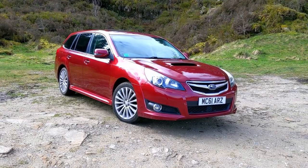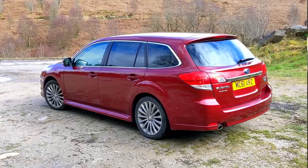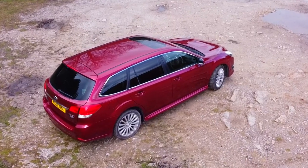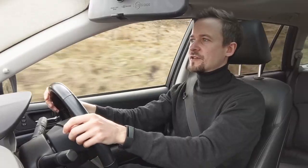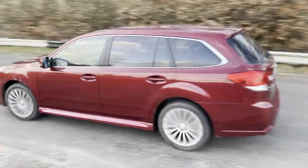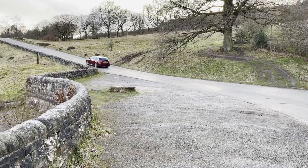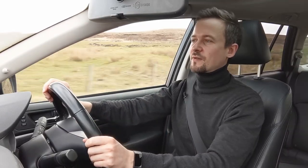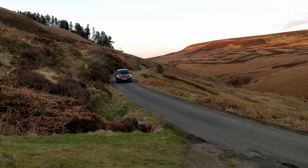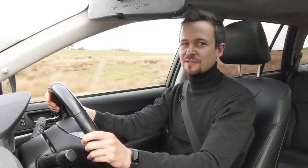It actually looks quite modern given that this car was made in 2009 — it still looks like it could be a new car. In the twisty corners it's definitely not a bad car to drive. It's got huge wide tyres — 255s or something like that — and they grip really well, and the all-wheel drive makes you feel like you can get around corners quickly and safely. The steering's a little bit vague but once you're in the corner it's quite fun.